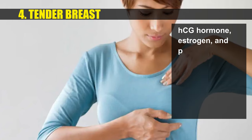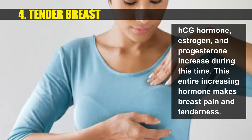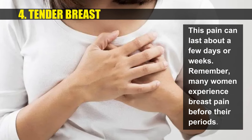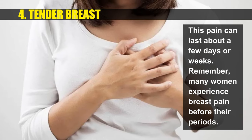HCG hormone, estrogen, and progesterone all increase during this time, and this hormonal increase causes breast pain and tenderness. This pain can last about a few days or weeks. Many women also experience breast pain before their periods.